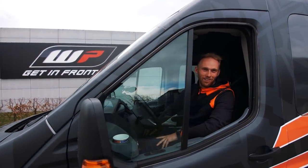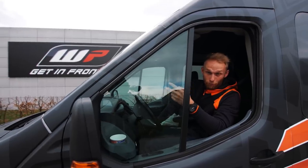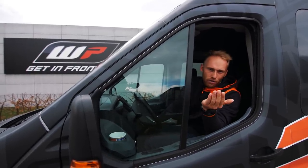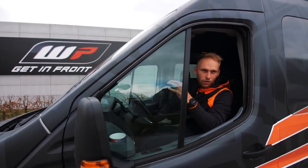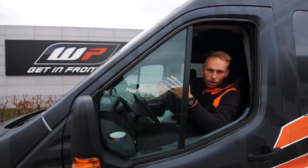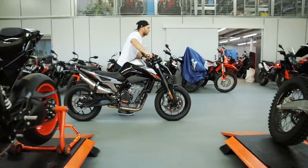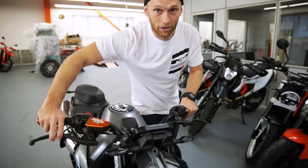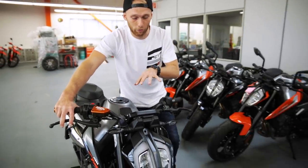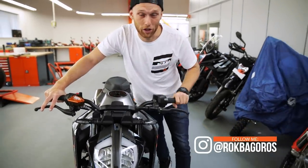This is the street intro shot. We are in front of a WP factory. We promised in the recent vlog we're gonna visit a very interesting factory, and that's exactly today. This is our new suspension partner, and we're gonna make a very nice suspension for my 790 Duke. The 790 is still stock and this is the first upgrade of my future stunt bike.